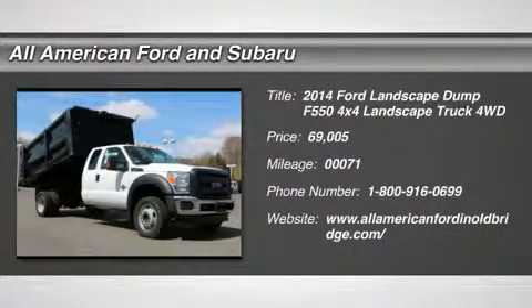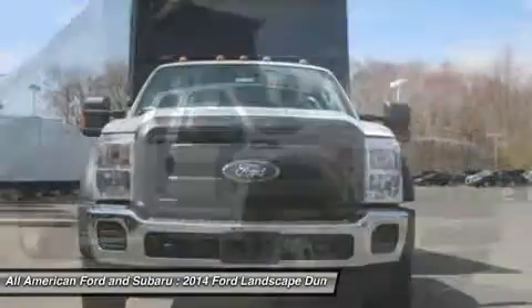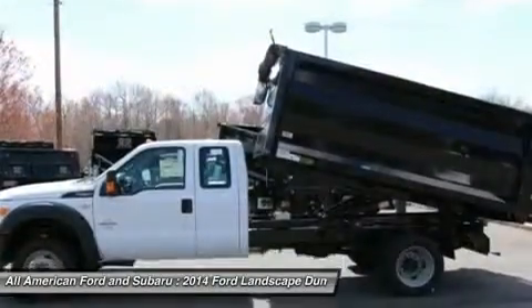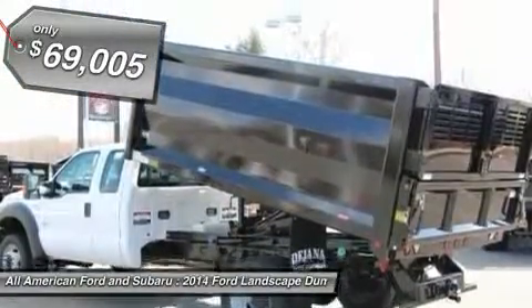The 2014 Ford F-550 Super Duty. The Ford Super Duty F-550 is a real work truck built with Ford tradition for reliability, safety, and comfort. This heavy-duty work truck is ready to tackle the most demanding jobs and is priced below $70,000.